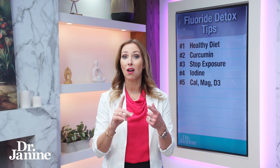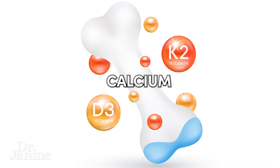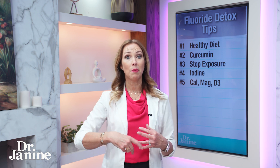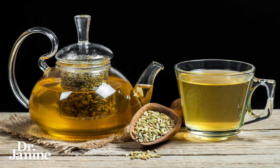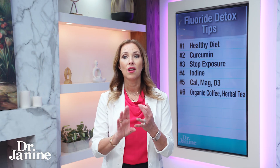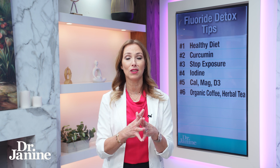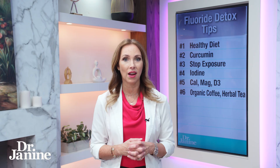Number five: make sure you've got enough calcium, magnesium, vitamin D3, and vitamin K2, along with natural sunlight exposure — this will optimize your detox mechanisms and help rid your body of fluoride. Number six: drink organic coffee and herbal teas. Herbal teas that aren't green or black tea tend to be much lower in fluoride. You can look up your favorite tea or coffee on a website — they've tested over 350 different brands — and see how many parts per million of fluoride are in that product.